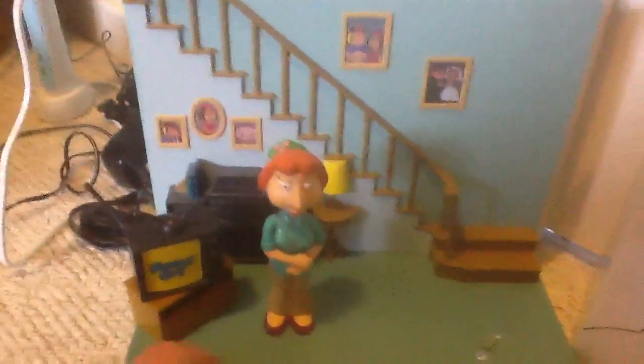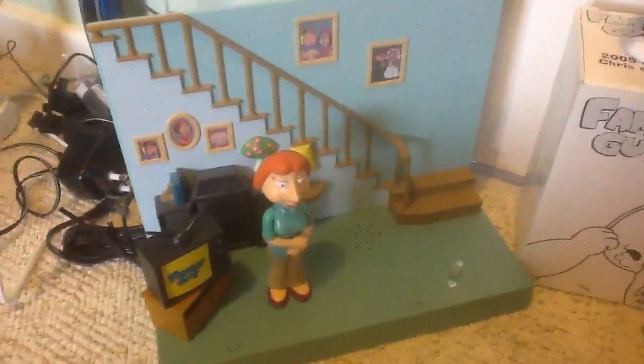It's like a talking set, so if I press that, it talks. It comes with other figures and that you can get, which is pretty cool.